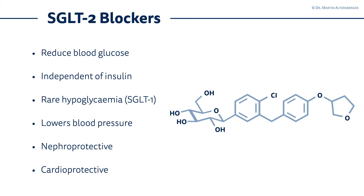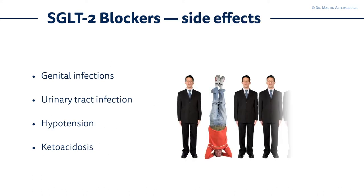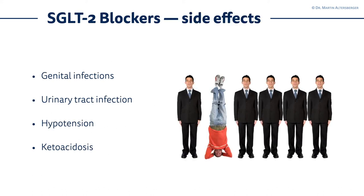Very importantly, SGLT2 inhibitors are really great at protecting the kidney — they are both nephroprotective and cardioprotective substances. There are side effects you need to tell your patients about: genital infections, urinary tract infections, and hypotension. A severe side effect is ketoacidosis, so in patients with reduced renal function, be aware of this complication.